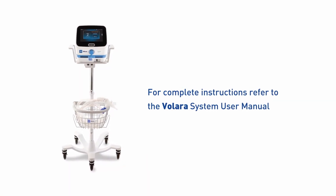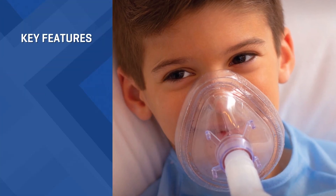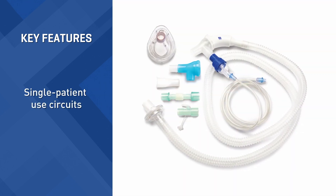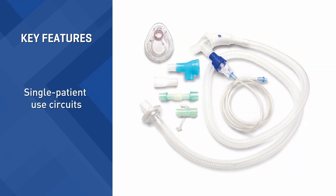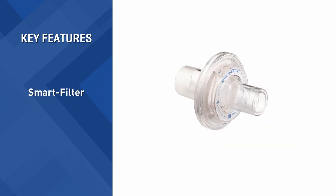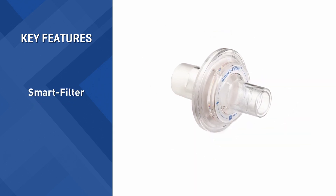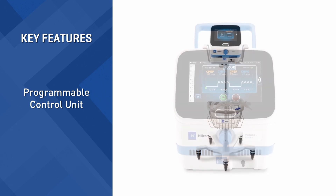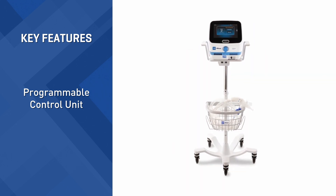For complete instructions, refer to the Valera system user manual. Key features of the Valera system include single patient use circuits. These are disposable but intended to be used for multiple treatment sessions. Each circuit is equipped with a smart filter to help track its usage. These circuits connect to the programmable control unit. Together, they are designed to deliver therapy in two modes.